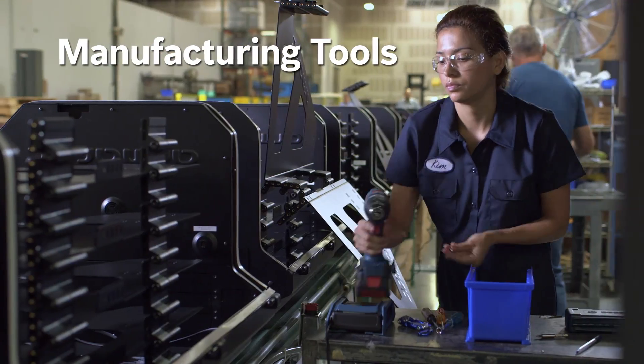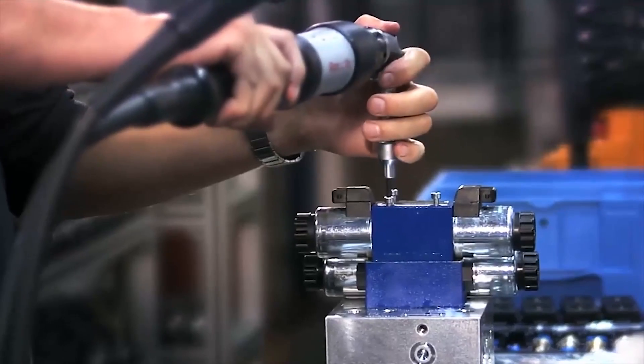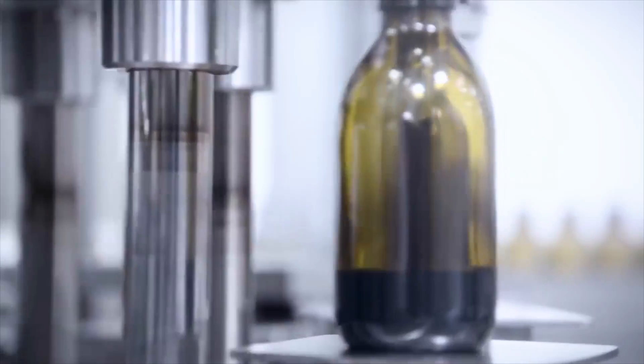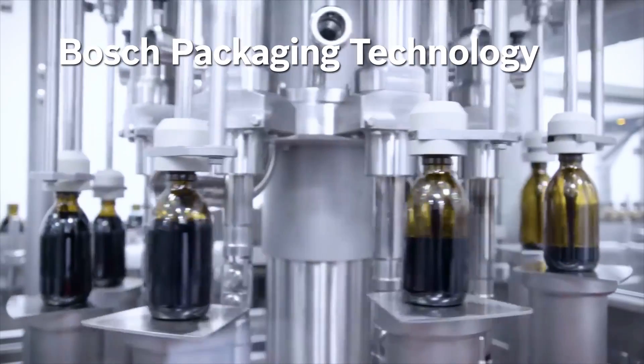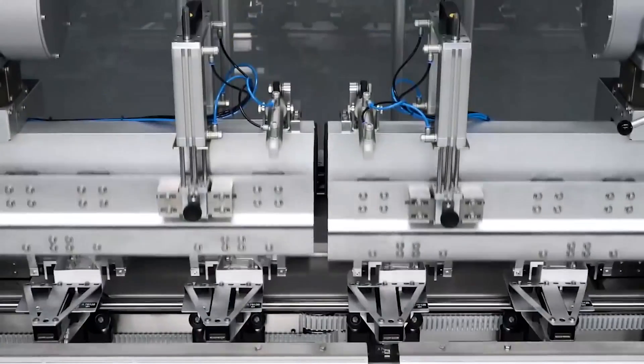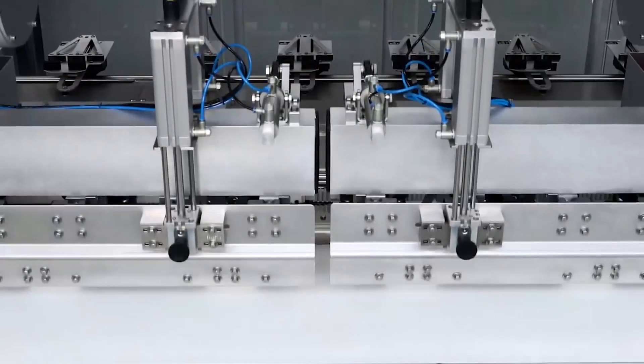Bosch is a global leader in the design and manufacture of smart ergonomic assembly tools — tools that are precise, reliable, and built to last. As a leading supplier of packaging technology, Bosch also offers complete solutions for the pharmaceuticals, food, and confectionery industries.